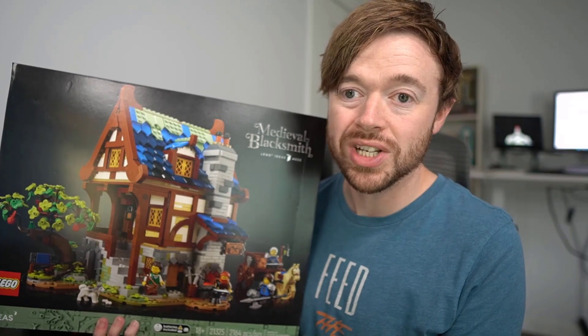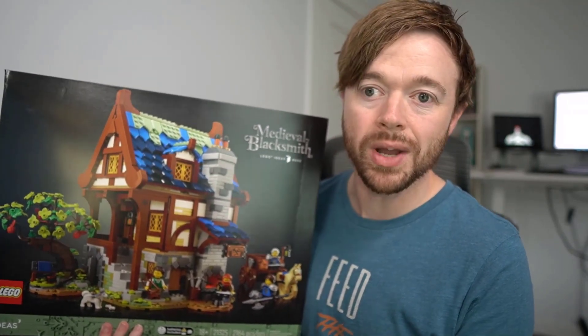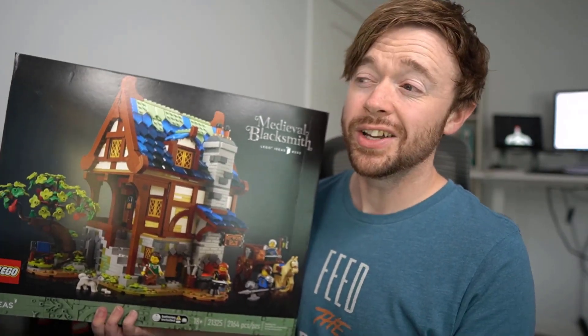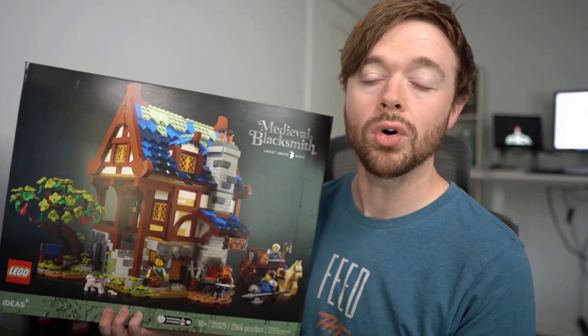It kind of reminds me of the old fishing store from a couple of years ago, which if you're a LEGO investor, you've heard all about. Because it has shot up in value over time after it retired, and I do expect great things from the Medieval Blacksmith when the time comes for that one to also retire.